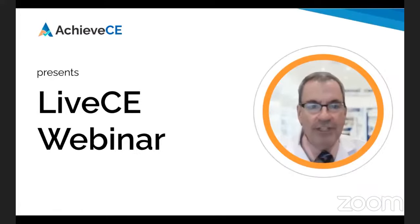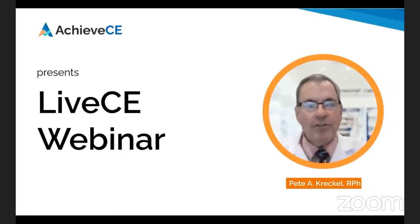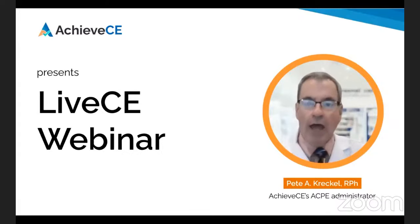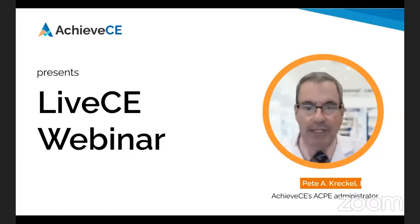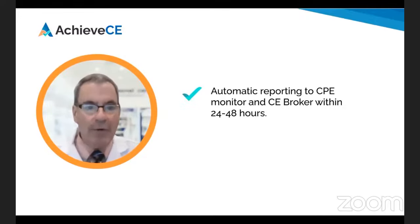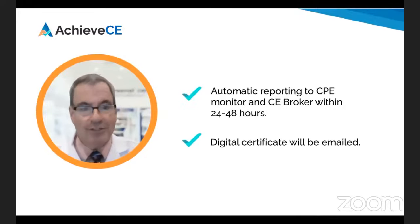Welcome to another Achieve CE live webinar. This course is approved by the Accreditation Council for Pharmacy Education, otherwise known as ACPE. Once you complete this webinar, your course credits will be reported to the CPE monitor and CE broker within 24 to 48 hours and you will be emailed a certificate.